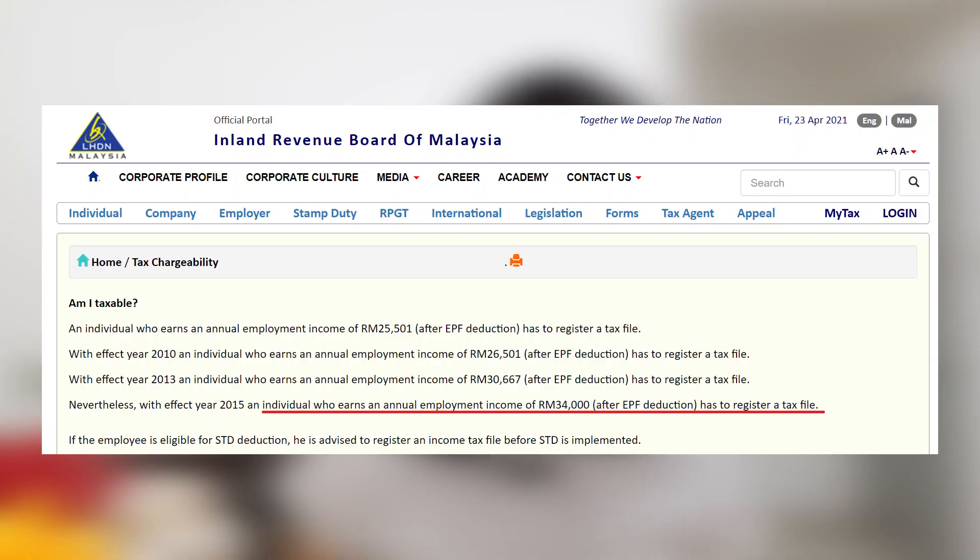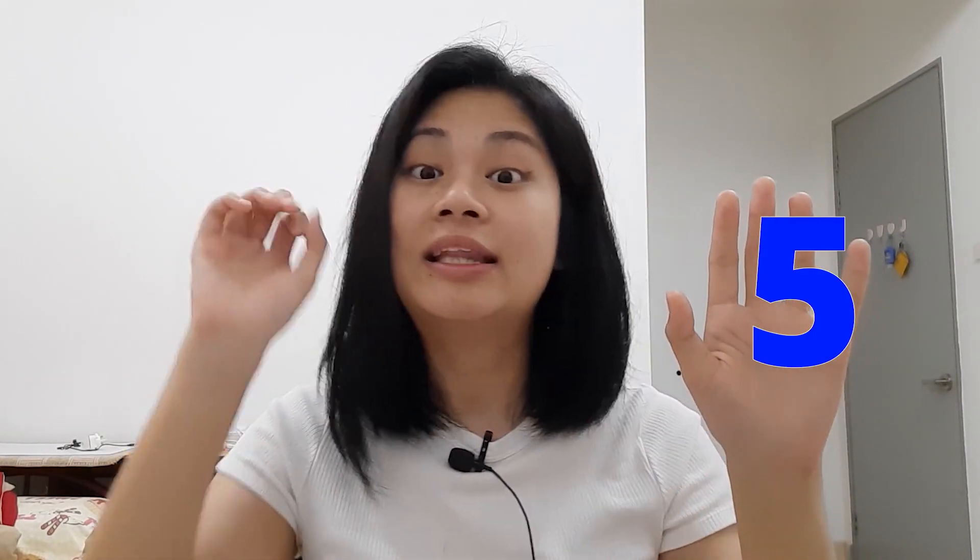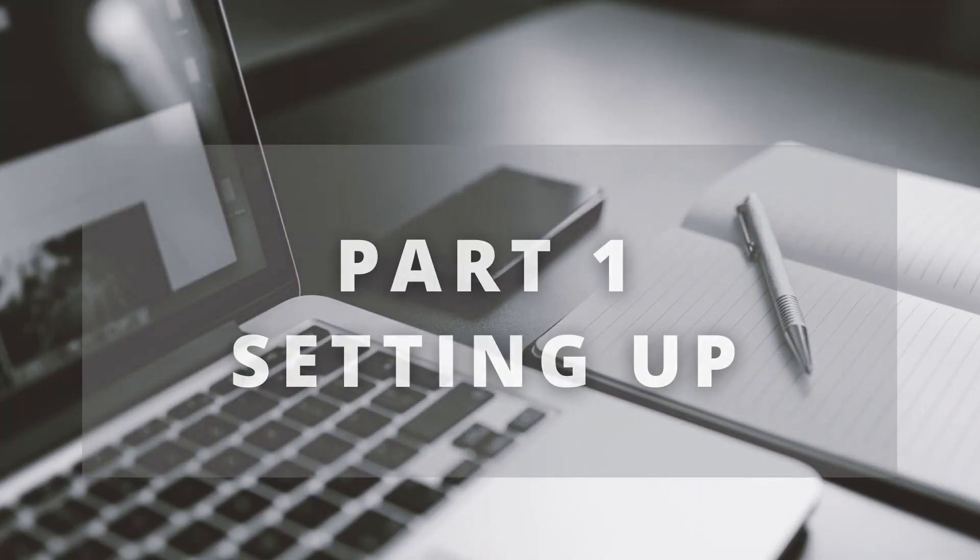Basically LHDN is saying that any individual that earns more than RM34,000 a year after EPF deduction has to file for income tax. I will split it into two parts — I call it the 5x5 formula. Let's go to the first five first.